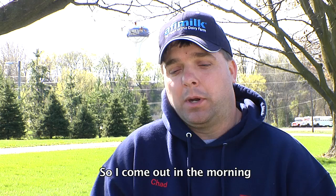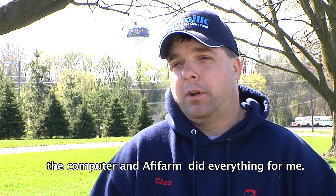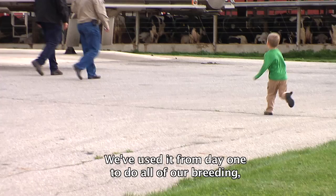I'd come out in the morning and have cows waiting for me to breed. If a cow came into heat at the morning milking, she'd sort at the noon milking automatically. The computer and Affi Farm did everything for me — I just showed up to see what was waiting. It's been a real reliable system; we've used it from day one for all our breeding with the Affi Act system. We don't do any visual heats — everything is done with the Affi software.